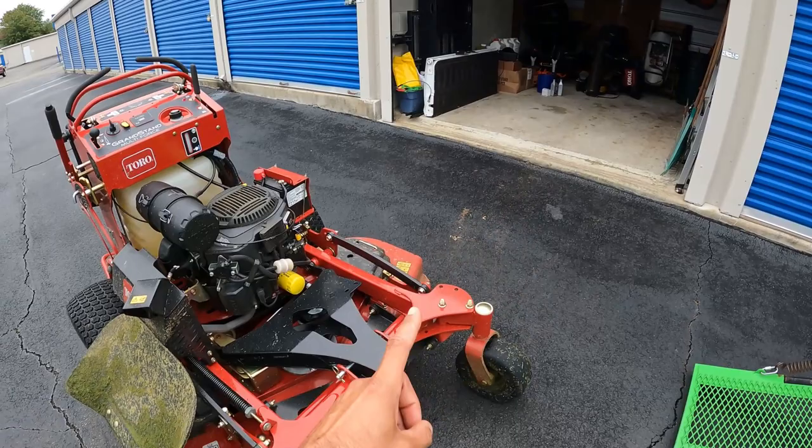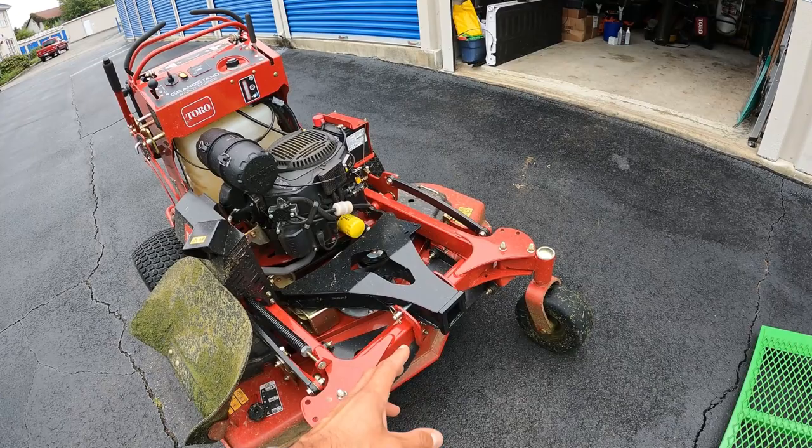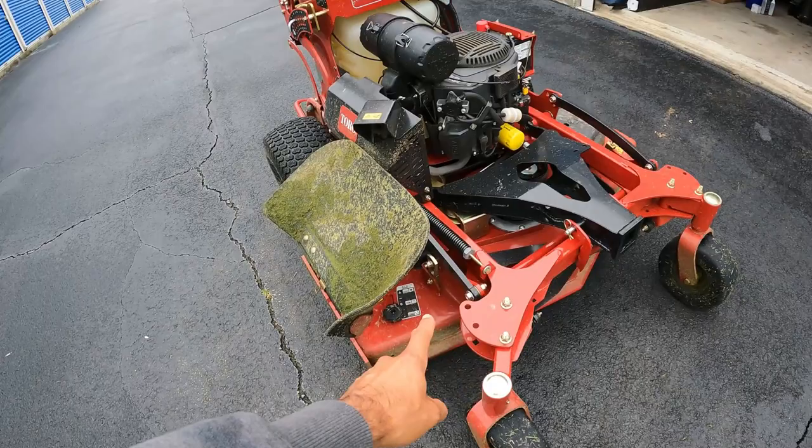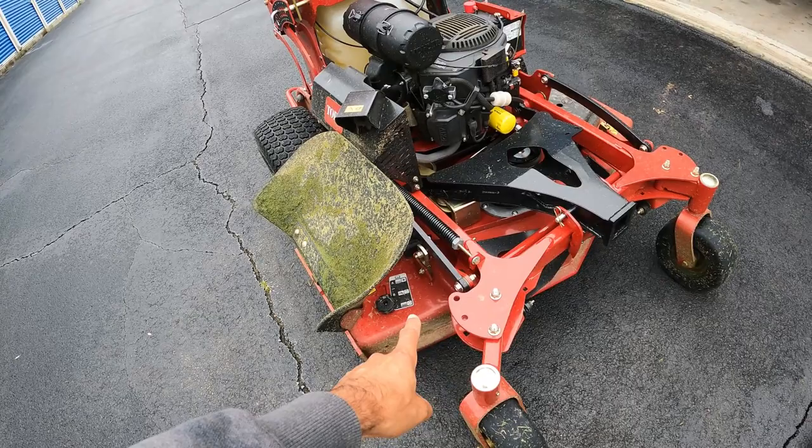I don't have the blower available right now — it's still at my dealer because I don't need it right this minute. They agreed to keep it on a pallet until I need it, then they'll install it for me. They need to hook up the low-flow hydraulics on the side here that connect to everything so I can control the blower up here. You take the cutting deck off when you put the attachments on because you don't need it anymore.